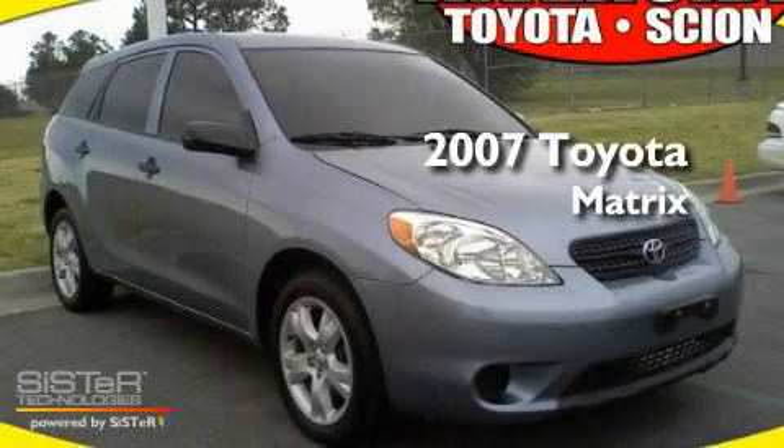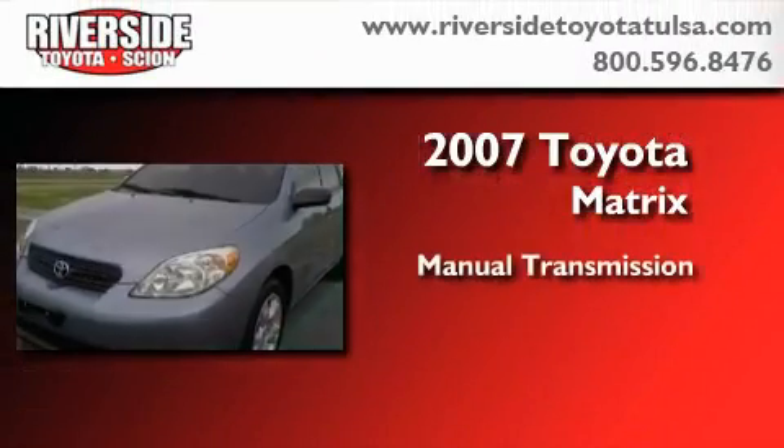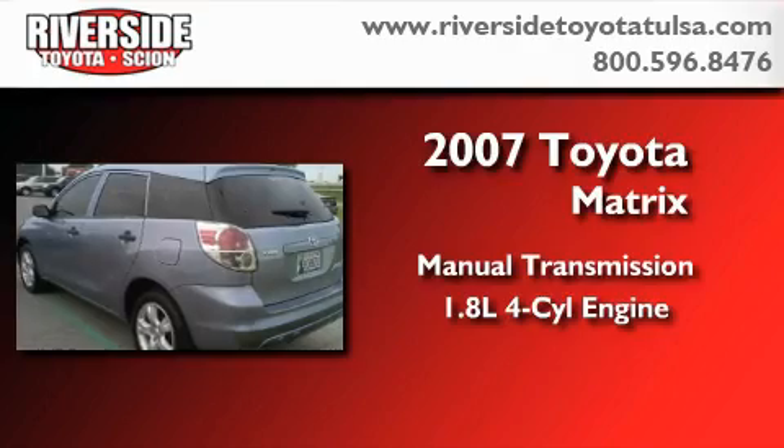This is a certified pre-owned 2007 Toyota Matrix. This car has a manual transmission and an inline four-cylinder engine.